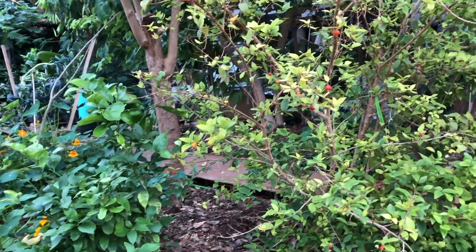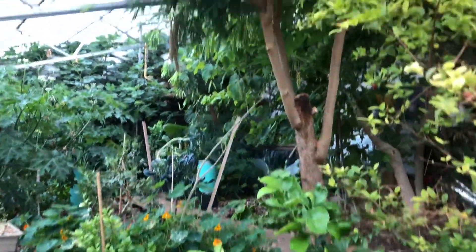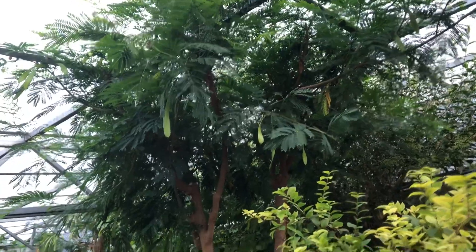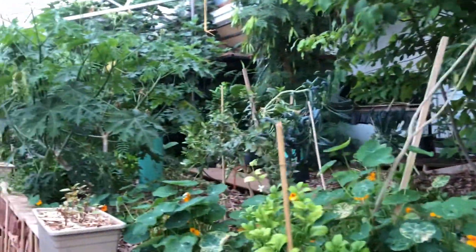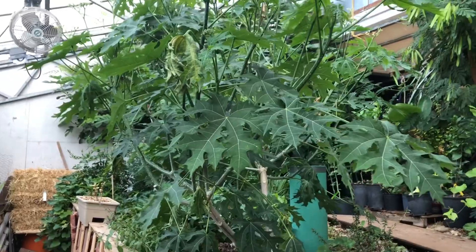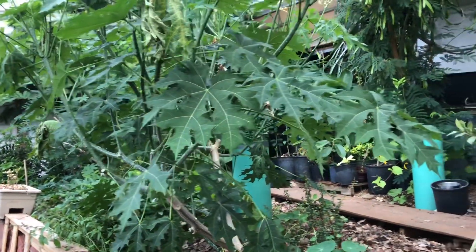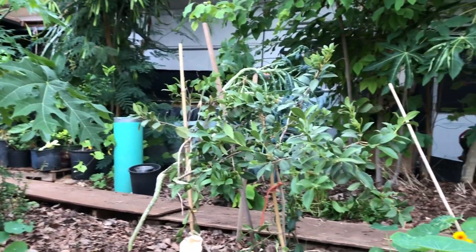This looks like a Suriname cherry right here — these are awesome, very delicious. He's got Leucaena, a nitrogen fixer, right here in the middle. Looks like it needs to be cut back a bit. He's got perennial kale in here. This looks like chaya, another tropical edible green. He's got figs, all kinds of kumquats, and different citruses.